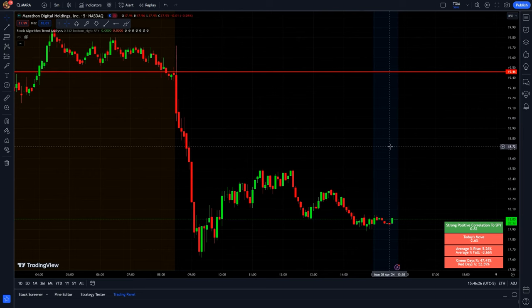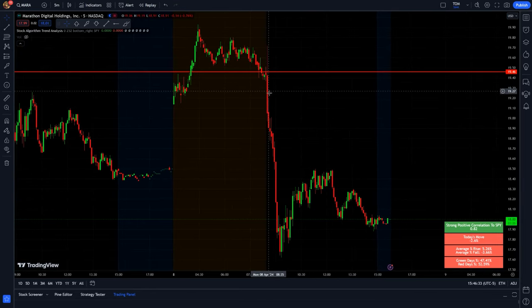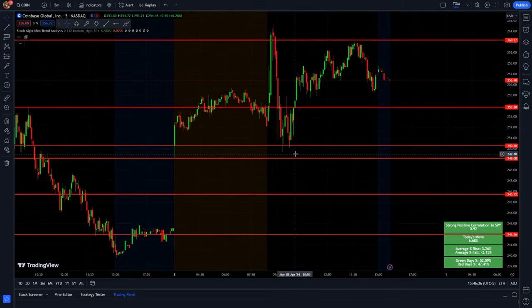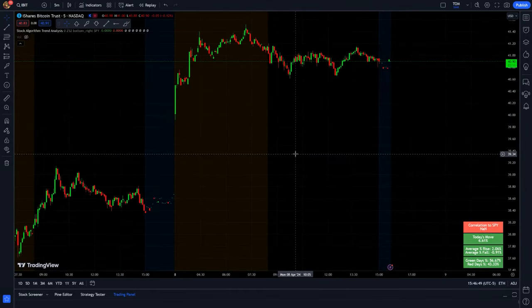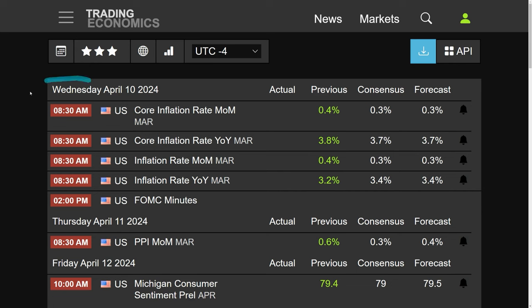It was pretty crazy to see MARA and RIOT fall — that actually caught a lot of traders off guard today. My favorite in the short term is Coinbase, up about 6.68% today. The options move pretty well on Coinbase too, there's always a lot of volume there. Too bad IBIT doesn't have options yet — hopefully one day. We have a very big week lined up on the economic schedule, with crucial inflation data set to release on Wednesday, one hour before the market opens.